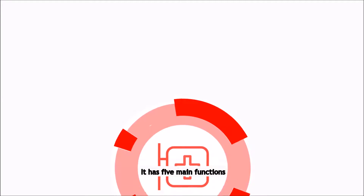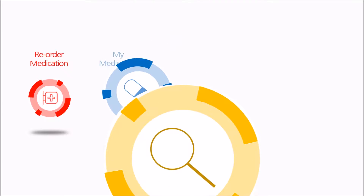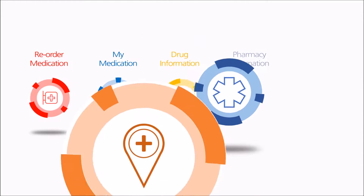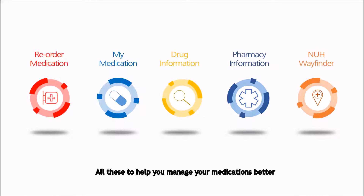It has five main functions: re-ordering of medications, MyMedications, Drug Information, Pharmacy Information, and NUH Wayfinder — all these to help you manage your medications better.